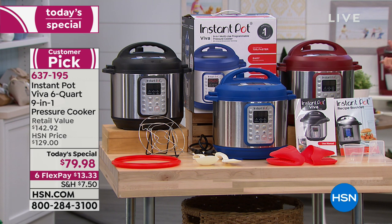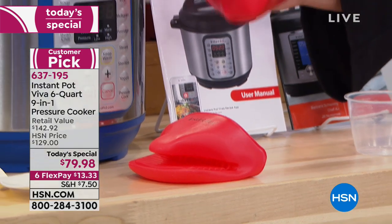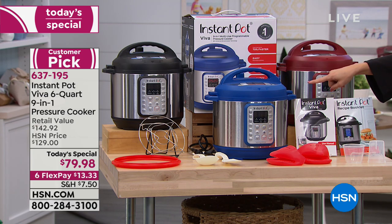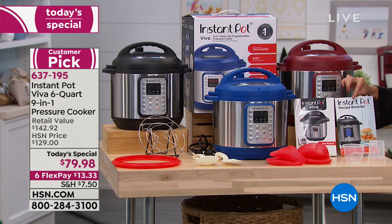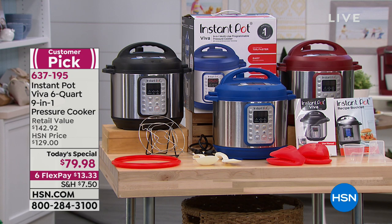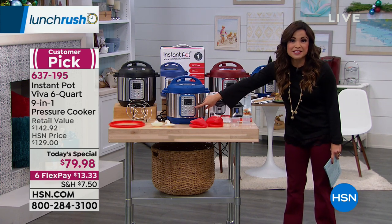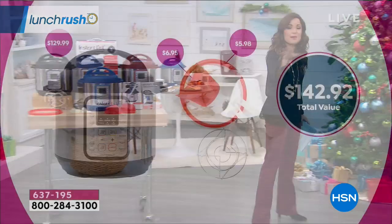It has a stainless steel bowl on the inside, and you also get measuring cups, silicone mitts for pulling the bowl out, scoops, a rice scooper, a ladle, an extra sealing ring, and a steamer insert. In the box, you get a recipe booklet with 40 different recipes. Don't be intimidated — you can seriously just push a button, pick what you want, and it's so fast. You look like a really awesome cook when all you had to do was drop the ingredients in.